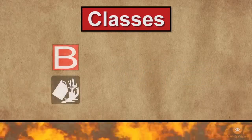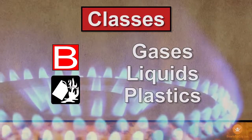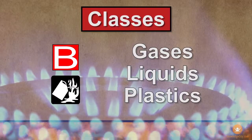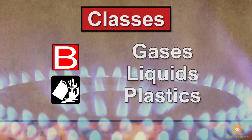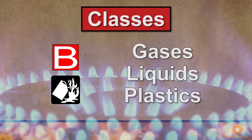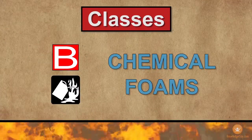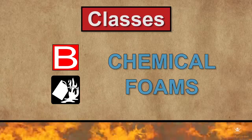Class B fires involve flammable gases, liquids, and some plastics. For example, fires fueled by gasoline or propane are Class B fires. Class B fires can be put out by applying chemical foams that blanket the area and cut off the fire's oxygen supply.